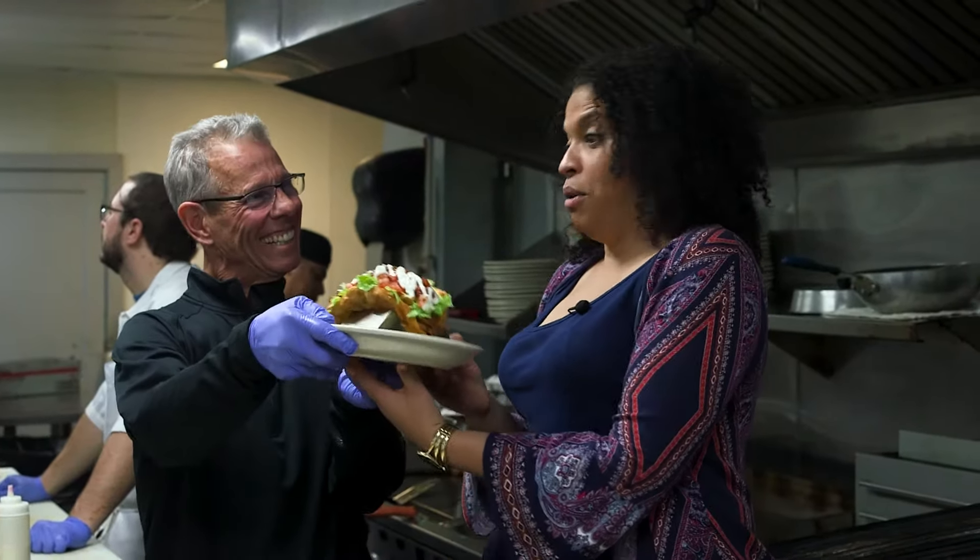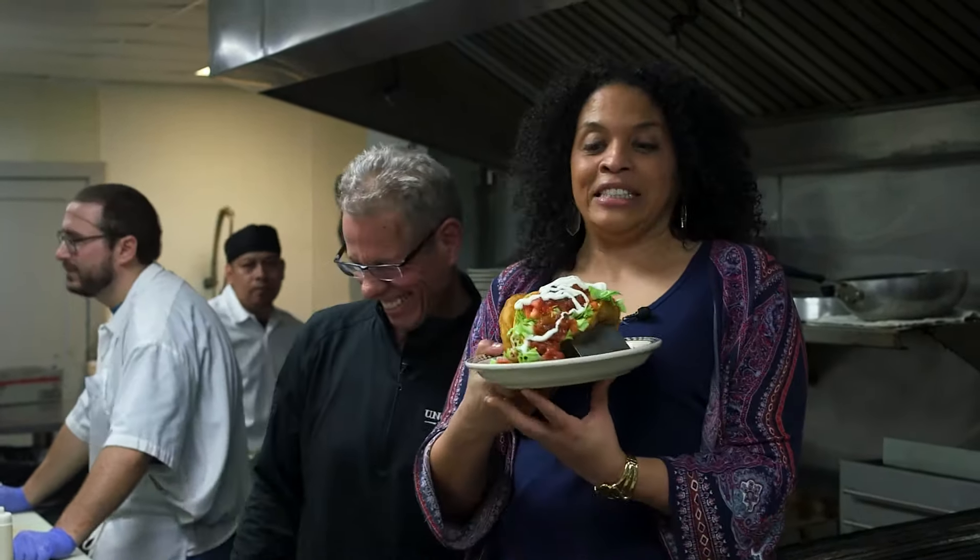Here you go, Alika. Uncle D! That's a heavy taco. Mmmmmmmm.